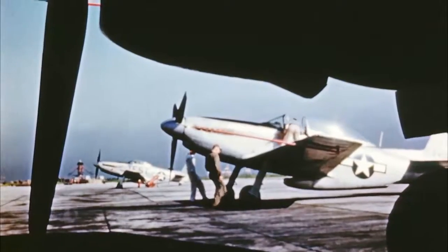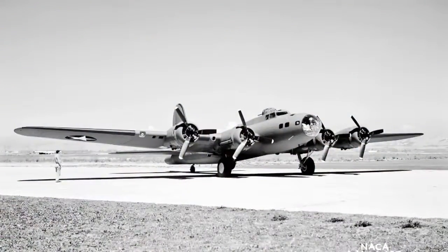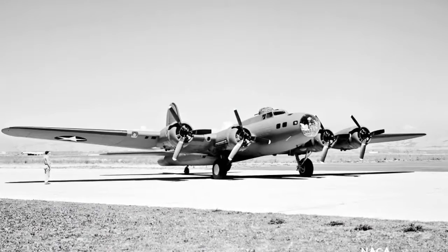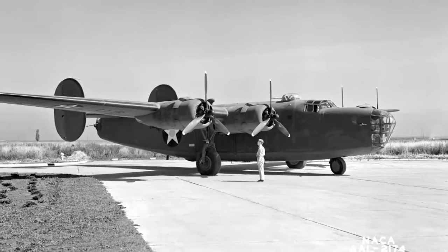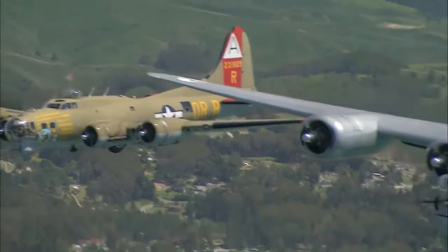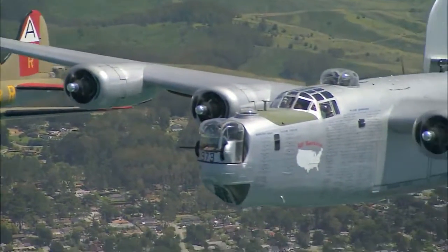Other research and development at Ames included wing and propeller de-icing systems incorporated into production models of the B-17 and B-24 bombers. These aircraft went on to fly crucial high-altitude missions over Europe without falling victim to icing problems.